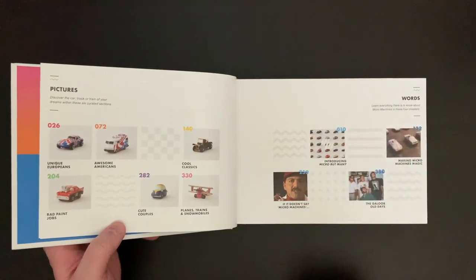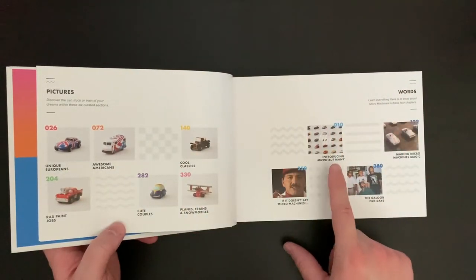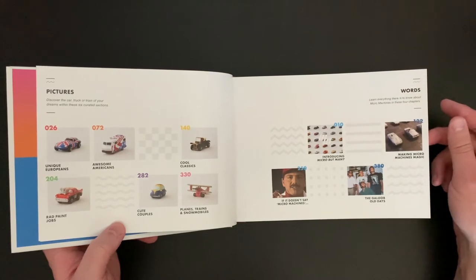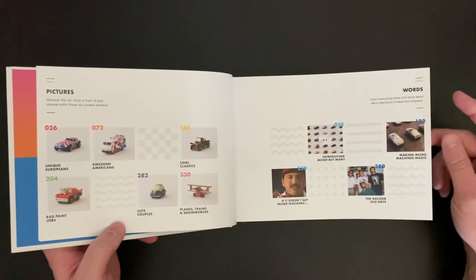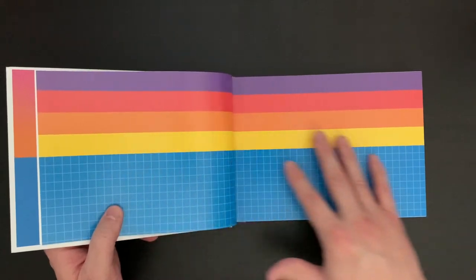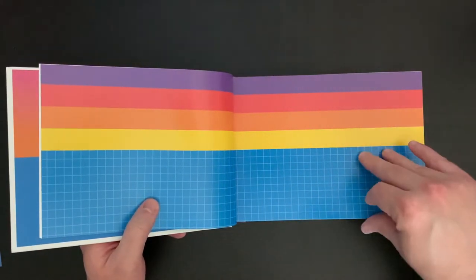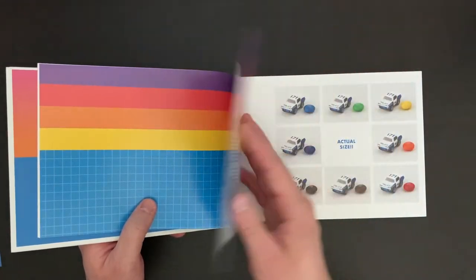So here we have pictures and words sections. With words we have: introducing Micro But Many, making Micro Machines magic, if it doesn't say Micro Machines, and the Galoob old days. Now Galoob, if I remember right, is actually the company that produced the Game Genie for old video game systems — I remember with Nintendo growing up, we had a Galoob Game Genie. So that's interesting. And I love the color scheme and the layout — it definitely has a retro aesthetic.